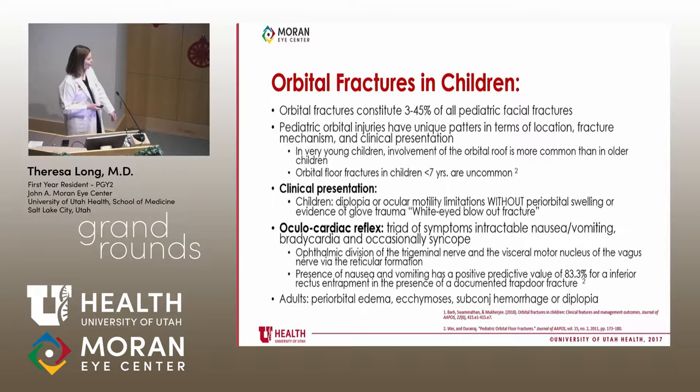Kids are less likely to present with subconjunctival hemorrhages and chemosis — externally they look normal, but that doesn't mean they don't have a big problem. The oculocardiac reflex is important: the ophthalmic division of the trigeminal nerve and the visceral motor nucleus of the vagus nerve are connected, causing bradycardia. The presence of nausea and vomiting has a positive predictive value of 83% for inferior rectus entrapment with a trapdoor fracture.